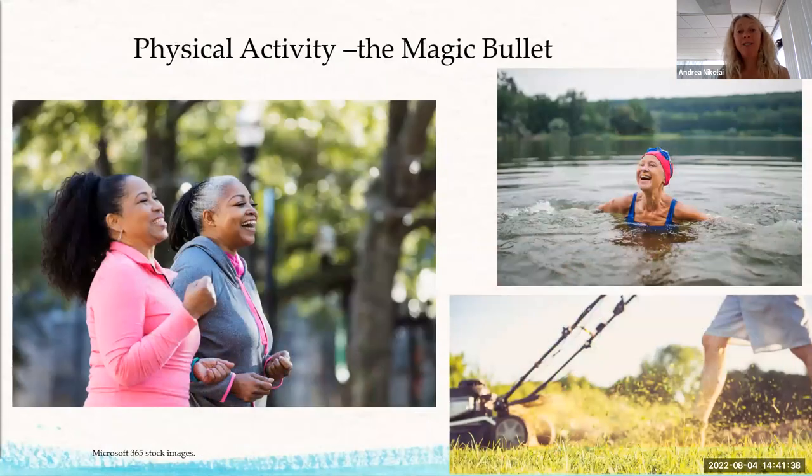Physical activity is really important — moving can usually bring high blood sugar down. Exercise helps that door open better, meaning it helps insulin work better so energy can flow into the cells more easily. Taking a walk after a meal can really help glucose get into the cells. Even standing up and sitting down makes a difference. Just moving throughout the day — anything you can do — can really help get blood sugar to a normal level.